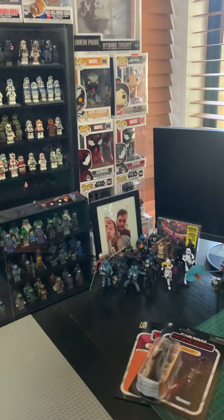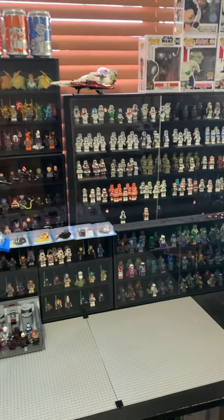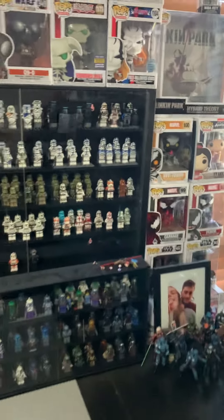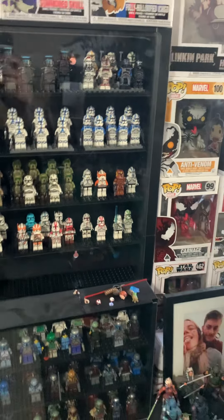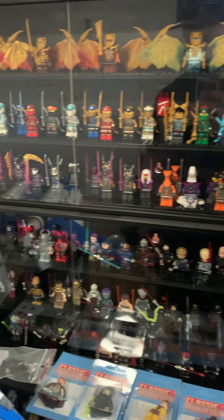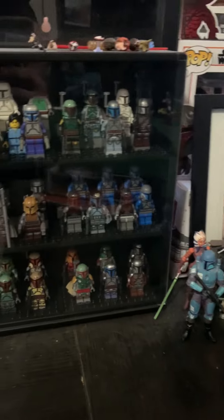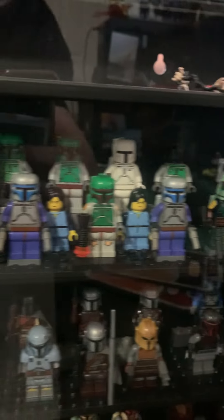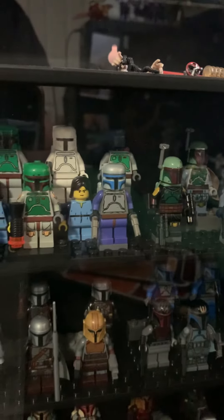I moved about two and a bit years ago to this place, then maybe 12 months ago got back into collecting quite a bit. I went hard on the Star Wars LEGO stuff — mostly collecting minifigures and Mandalorians. Still got my original Cloud City Boba Fett and a couple of OG Jangos that I picked up maybe eight months ago for a really good price.